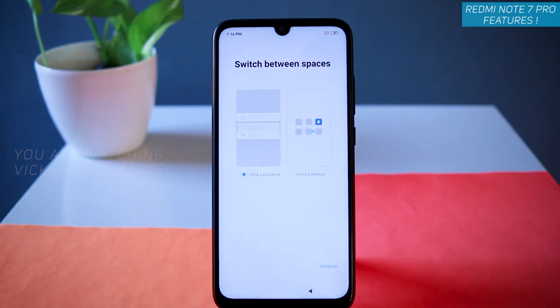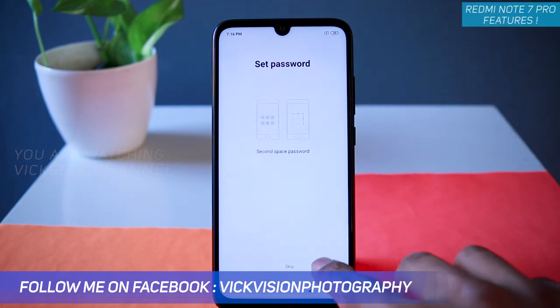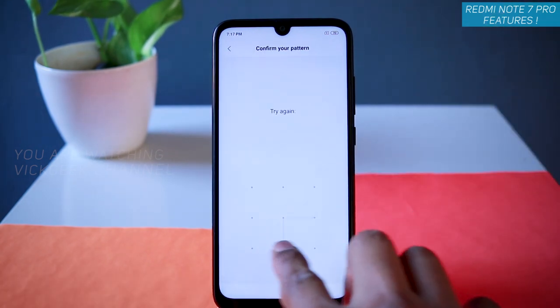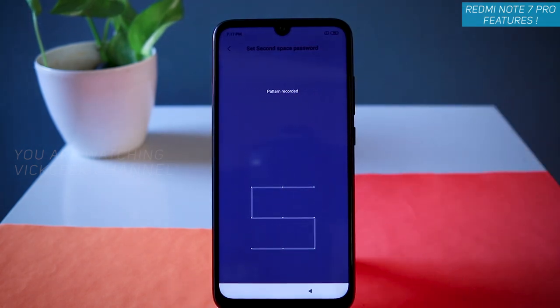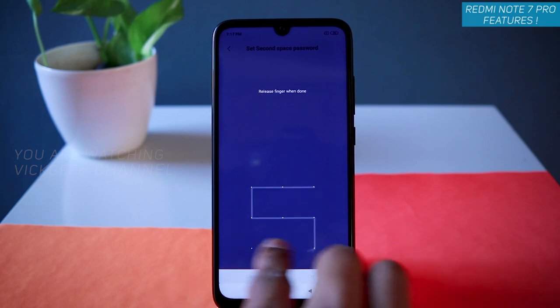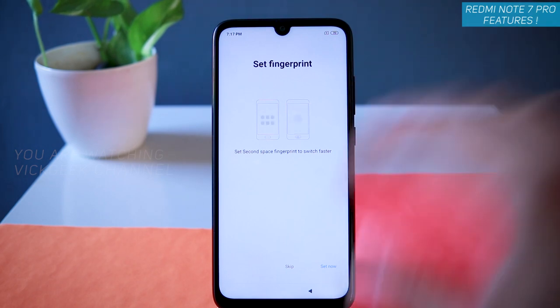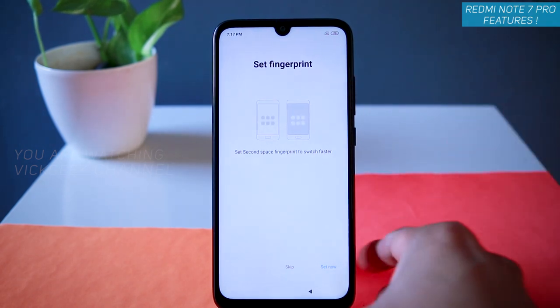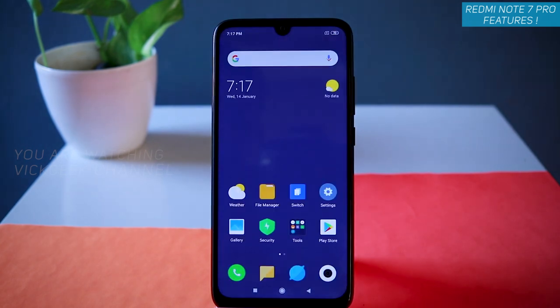You can either use a password to switch between the spaces or use a shortcut icon. Let's select the shortcut icon and tap on Continue. Now you have to set a new password or pattern. It asks for the primary space pattern first, then you set the pattern for the second space. You can also set a fingerprint to switch between spaces — for now, let's skip that.